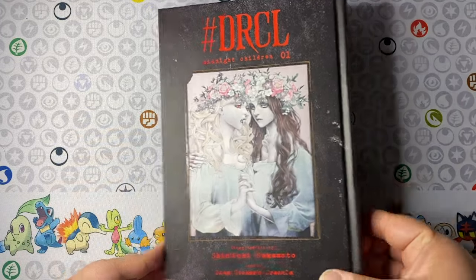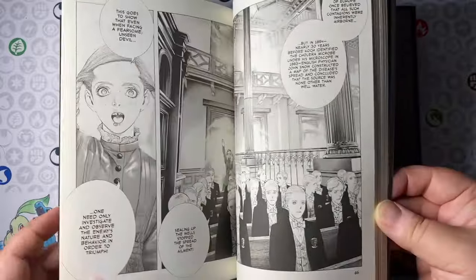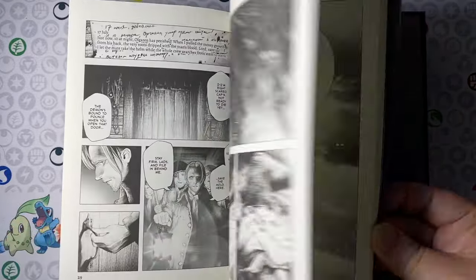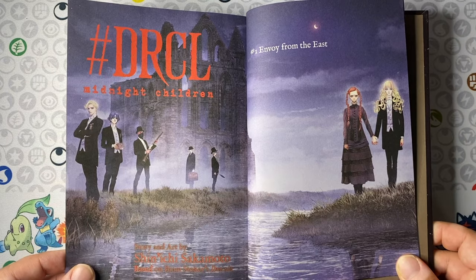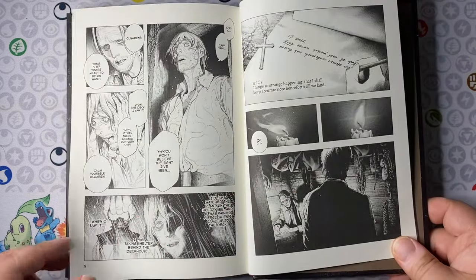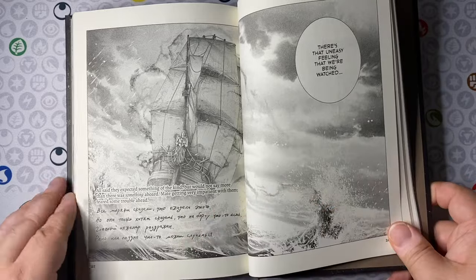DRCL Midnight Children Volume 1 from Shinichi Sakamoto — this is the manga adaptation of Bram Stoker's Dracula. I foolishly thought this was just a two-volume series; I did not realize it is currently ongoing. That blunder aside, I was really excited to check this out. Shinichi Sakamoto is easily one of the best artists in the world right now, and this does not disappoint. The art on DRCL is the highest selling point — it is rich in detail, beautiful to look at, and even the most grotesque images leave you marveling at the pencils and craftsmanship.